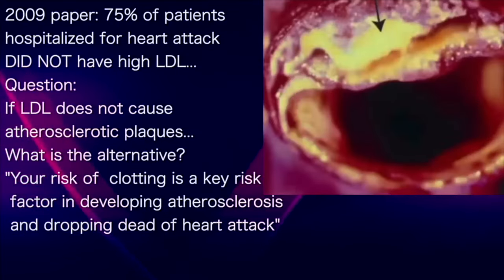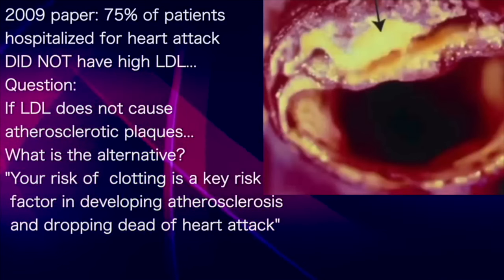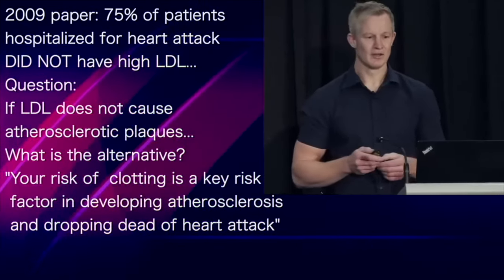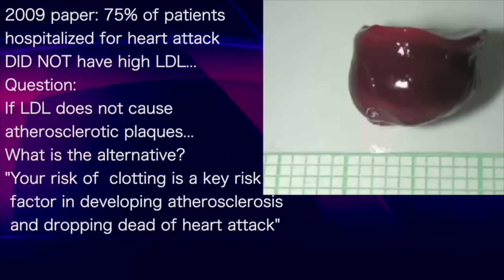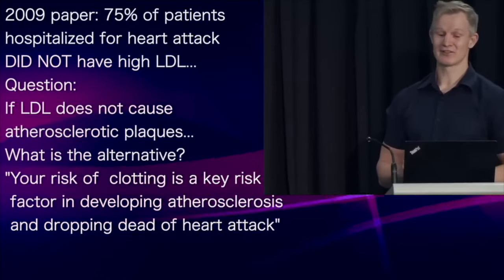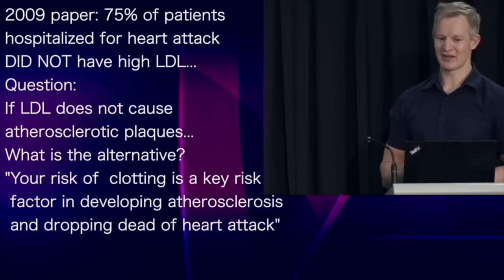Which leads to the question: if LDL doesn't cause heart disease, if it doesn't cause these atherosclerotic plaques, what does? Do we have a better alternative? This — a blood clot. I'm going to argue that your risk of clotting is a key risk factor in both developing atherosclerosis and dropping dead of a heart attack.